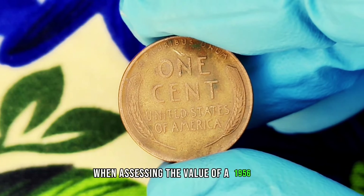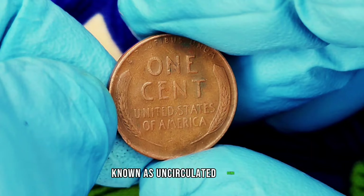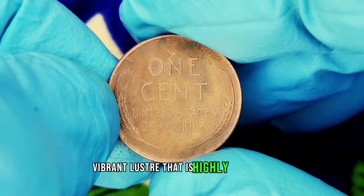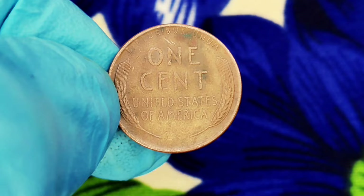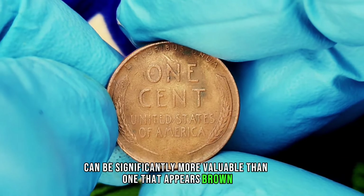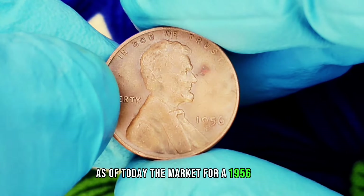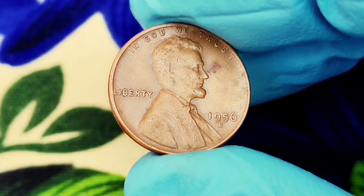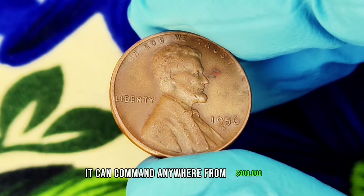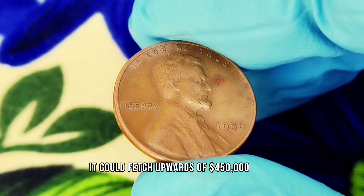When assessing the value of a 1956 D wheat penny, two key factors come into play: condition and color. Pennies that have never been circulated — known as uncirculated coins — tend to fetch much higher prices. These coins often display a rich, vibrant luster that is highly sought after by collectors. The color shade also matters: a 1956 D in red condition, showing bright copper color, can be significantly more valuable than one that appears brown or tarnished. The rarer the color, the higher the demand. As of today, a well-circulated penny might be worth $100,000, but in uncirculated condition it can command anywhere from $300,000. A pristine specimen with a deep red hue could fetch upwards of $450,000 or more at auction.